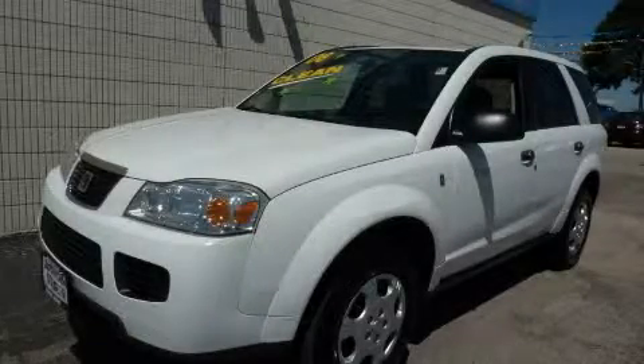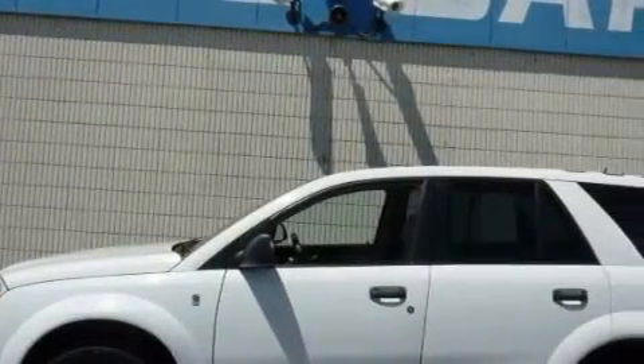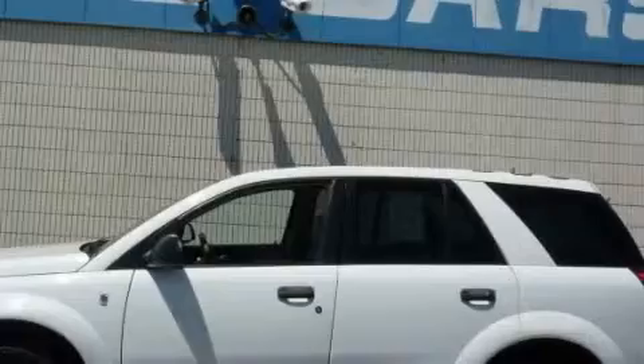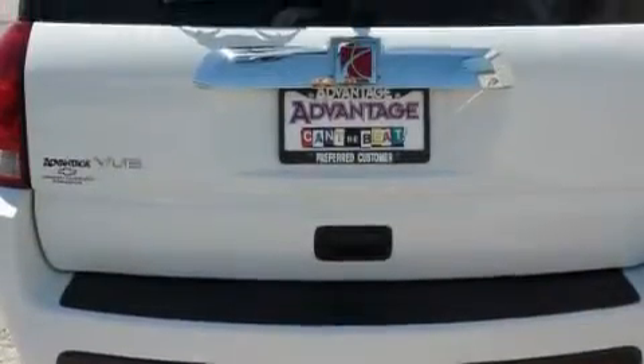This is a 2006 Saturn Vue. Plenty of space for what you need. It has a 2.2 liter 4-cylinder engine and an automatic transmission. With an EPA estimated rating of 27 miles per gallon on the highway, this automobile does not compromise its fuel efficiency for size, comfort, or fun.